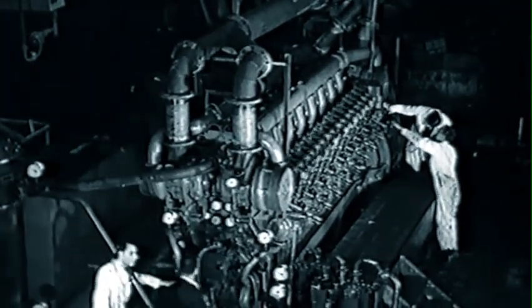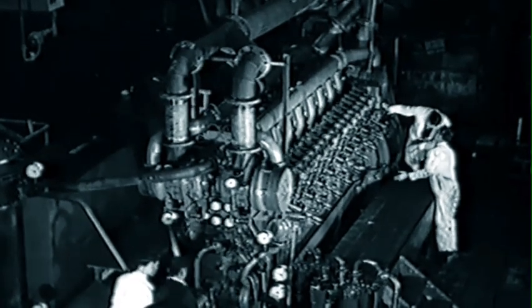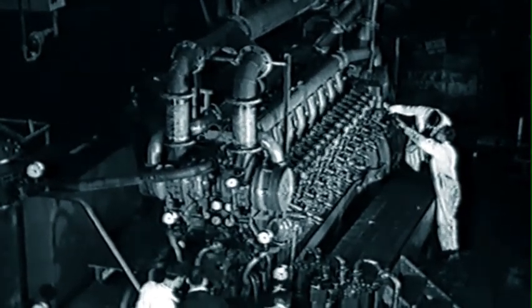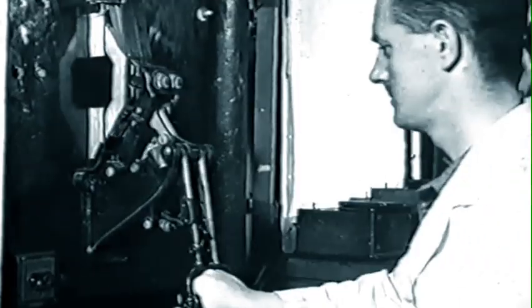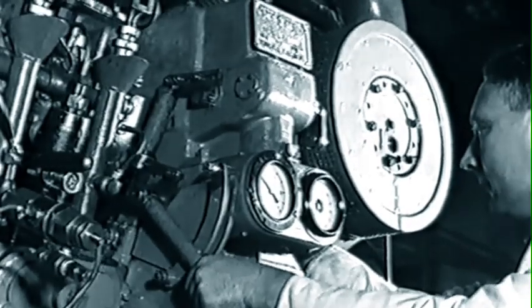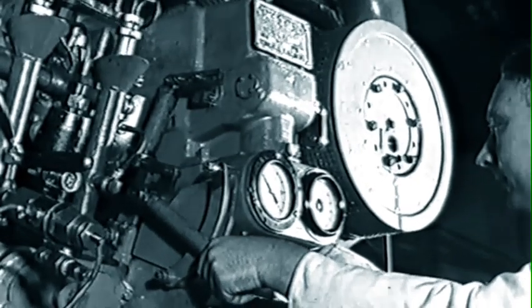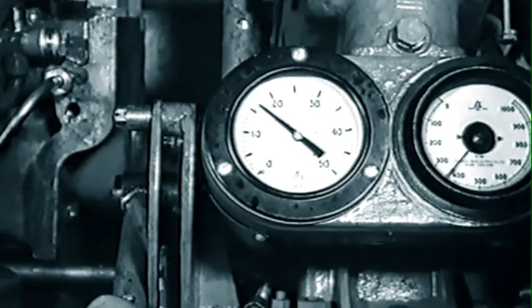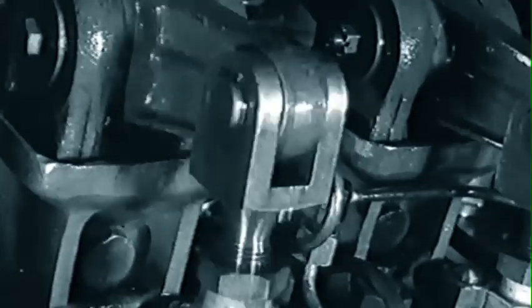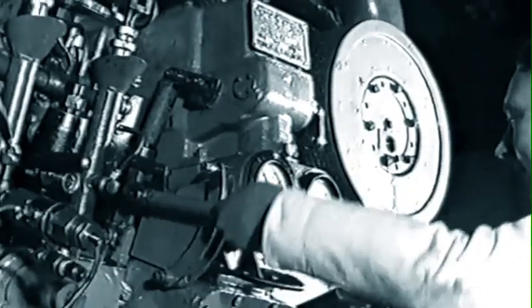Mainline diesel electric locomotives, though familiar to rail travelers in America, are unknown in this country — or should I say, were unknown. For in 1947, two companies, the LMS Railway and the English Electric Company, pooled their resources to produce diesel electric locomotive number 10,000, the first express diesel to be operated in Britain.